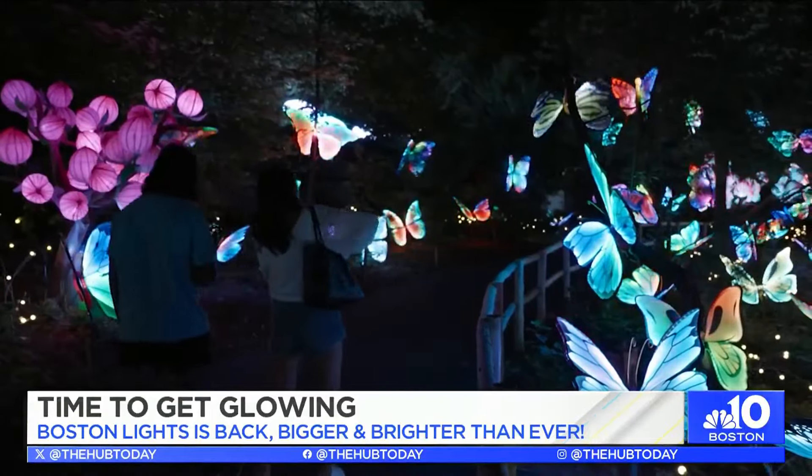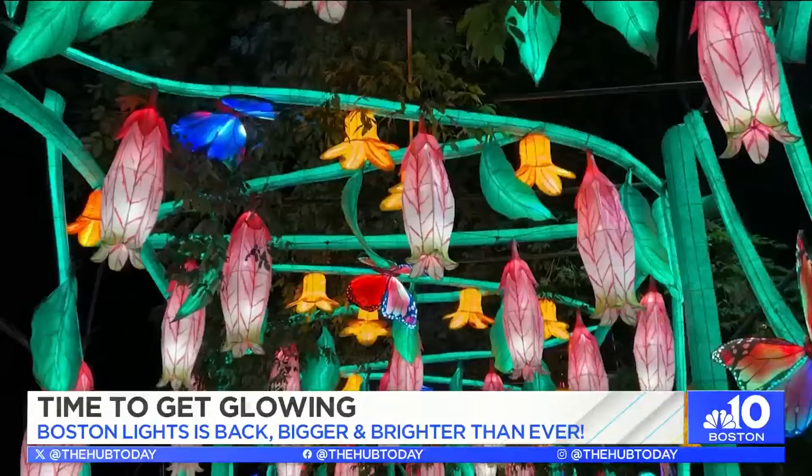Boston Lights is truly an immersive experience. This is our fifth summer presenting Boston Lights. We couldn't be more excited. It is a beautiful, immersive, magical experience that's inspired by the beauty of the natural world.